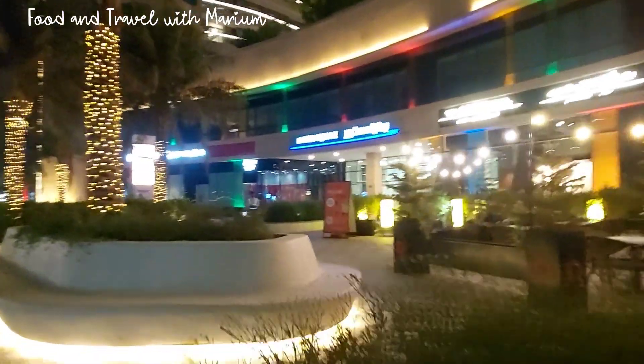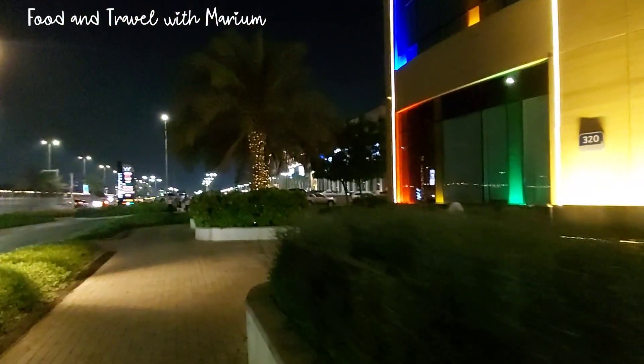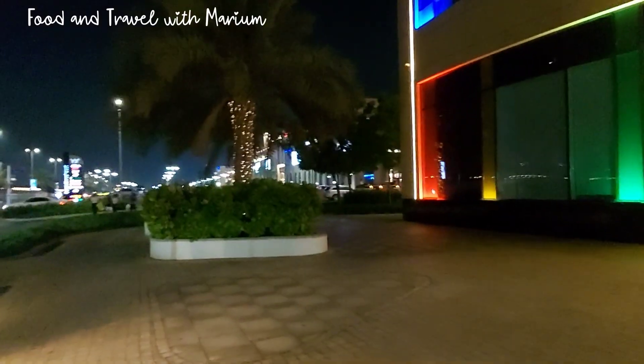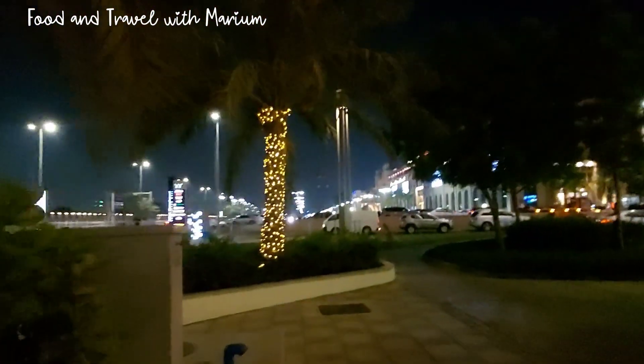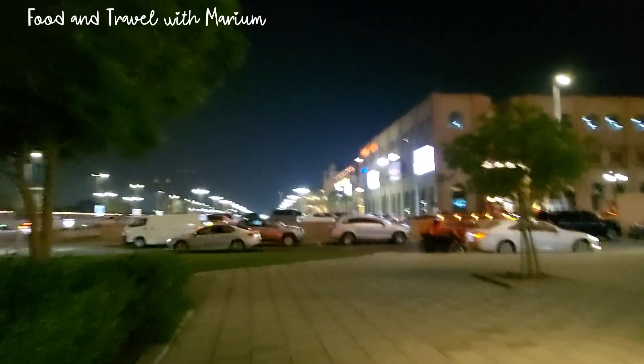Here is a United Square building, and down there is a hotel — sorry, a clinic. An Acidio clinic. And now I have arrived at the mall. Look at how beautiful the trees are here. Every place you look at has lighting. The mall is looking beautiful.